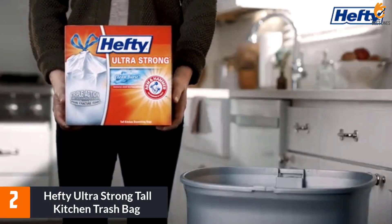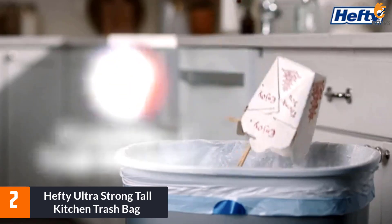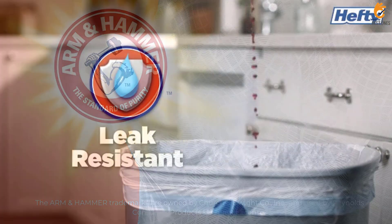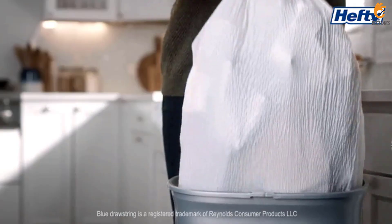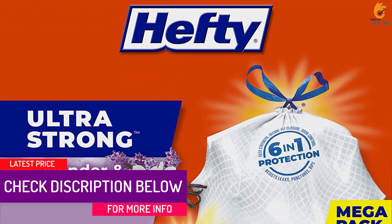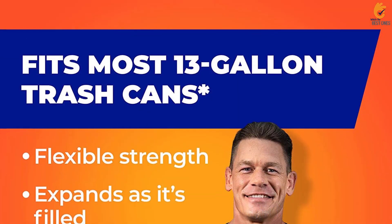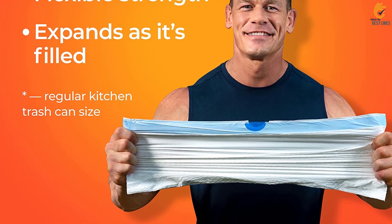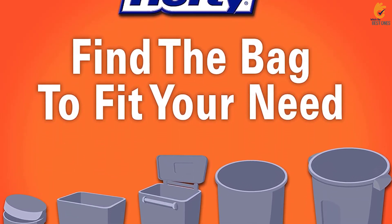At number 2, we have the Hefty Ultra Strong Tall Kitchen Trash Bag. Hefty's 13-gallon Ultra Strong Kitchen Trash Bags are tough enough to handle heavy loads. These bags have a lavender and vanilla scent and are infused with Arm & Hammer to neutralize odors and keep your kitchen smelling fresh. Thanks to their thick, flexible design, they can also expand as they're filled to accommodate large loads with less chance of tearing. Another great feature is a drawstring, which securely cinches the bag closed for easy carrying. You may find that the scent is a bit overwhelming or that your bags have an ill-fitting seam which causes them to split or rip, but Hefty stands by its products, offering a money-back guarantee if you aren't satisfied with your purchase.